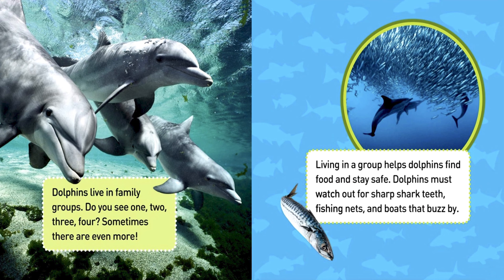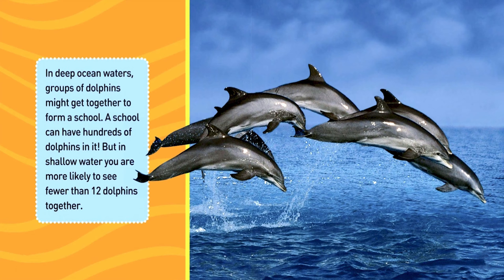Dolphins must watch out for sharp shark teeth, fishing nets, and boats that buzz by. In deep ocean waters, groups of dolphins might get together to form a school. A school can have hundreds of dolphins in it, but in shallow water, you are more likely to see fewer than 12 dolphins together.